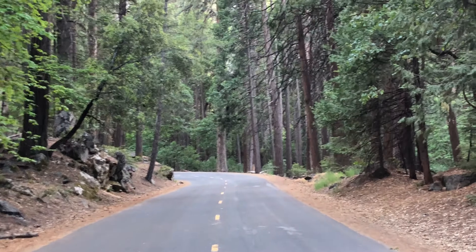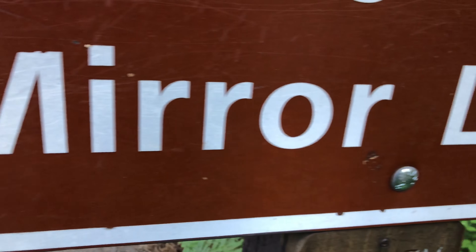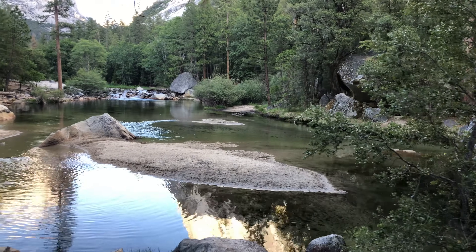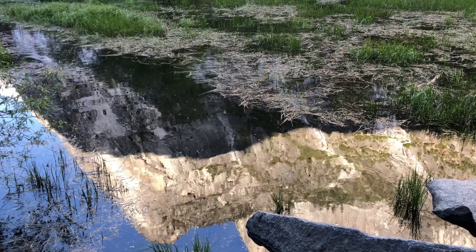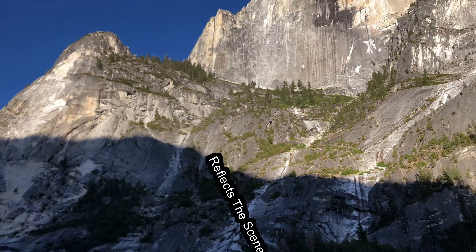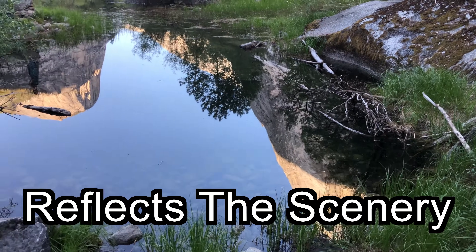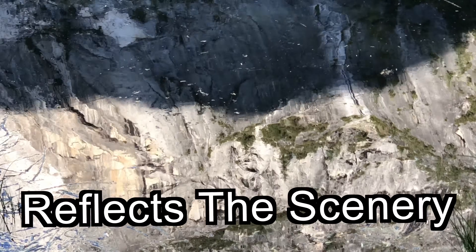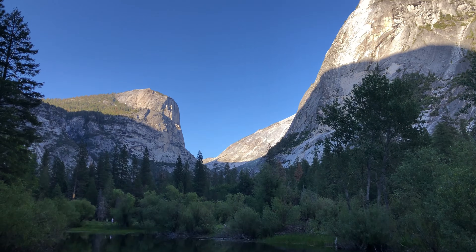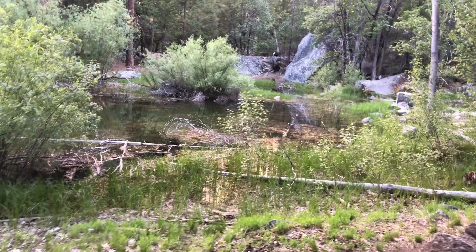Another thing that can change throughout the year are the many lakes in Yosemite. Welcome to Mirror Lake. At the base of Half Dome we can find this beautiful lake. As its name suggests, Mirror Lake acts similar to a mirror in that it reflects the scenery around it — namely, Half Dome and Mount Watkins. It is a seasonal lake on the Tenaya Creek, and it's typically only in its fullest form in the spring and early summer.